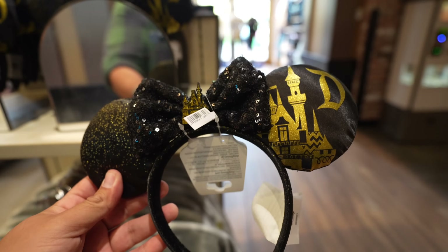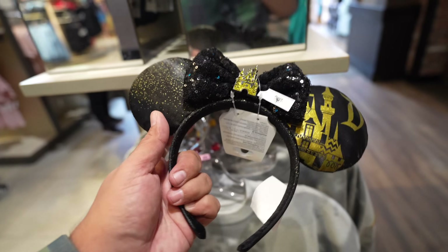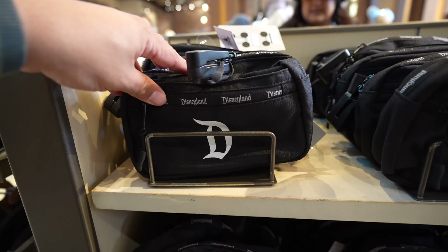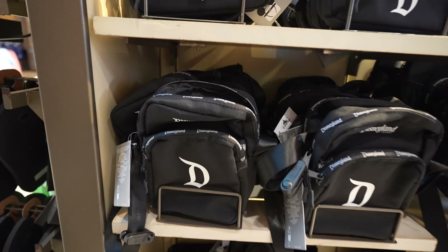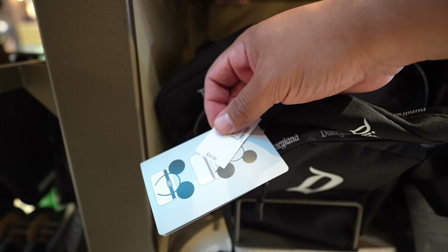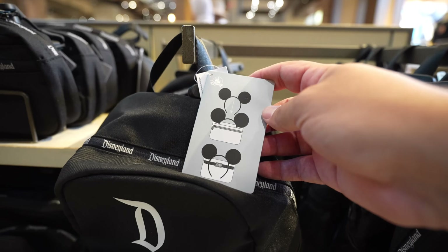Now we're in room three, and they have these black and gold Disneyland ears with the castle in the middle — these were popular when they first came out. I think they're $34.99. The ears are very soft because of the material but not flimsy. As far as new merchandise besides ears, they have these Disneyland bags: a fanny pack at $34.99 that holds a pair of ears, a little crossbody bag also at $34.99, and a mini backpack also $34.99. The whole collection seems to be $34.99 and they all hold a pair of ears.